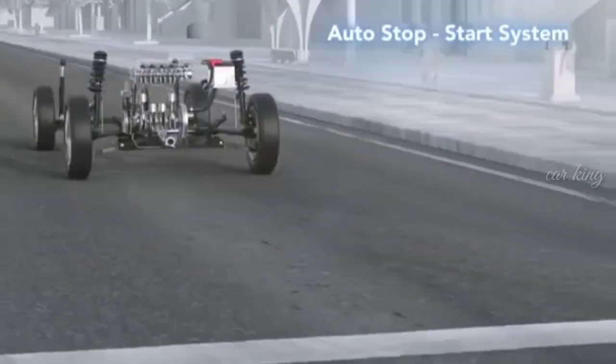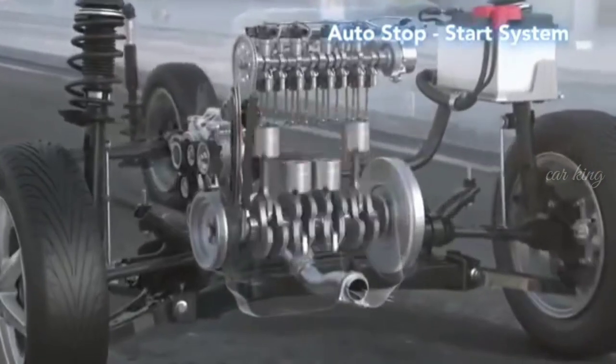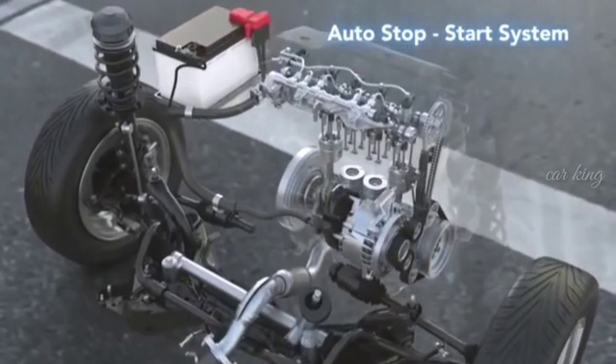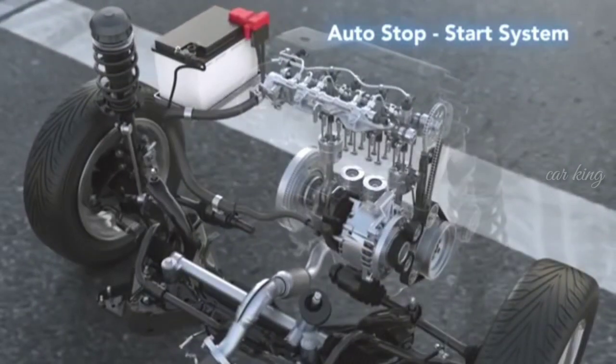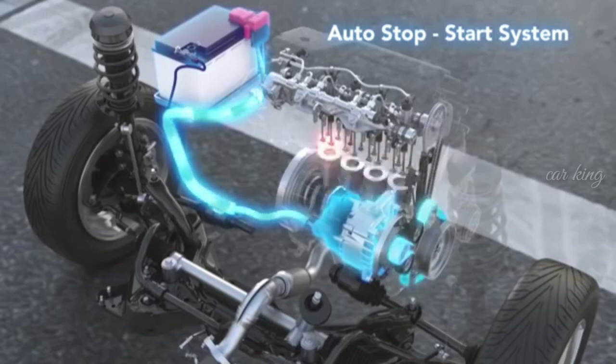The engine autostop and start system automatically stops the engine to prevent unnecessary fuel consumption when the vehicle is stopped. The ISG's motor function is used to restart the engine — its belt drive makes restart quiet and smooth.